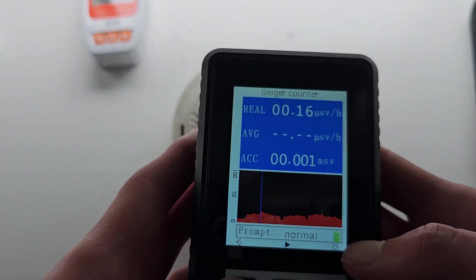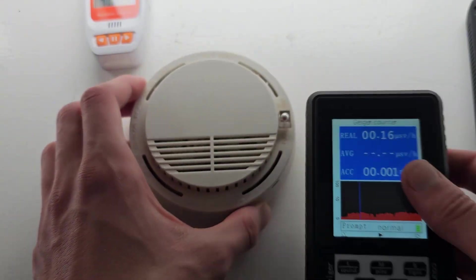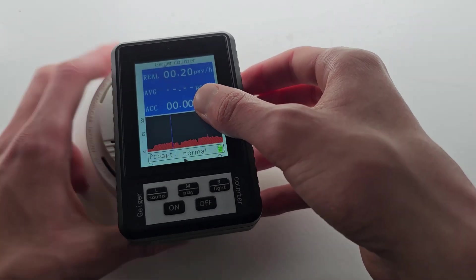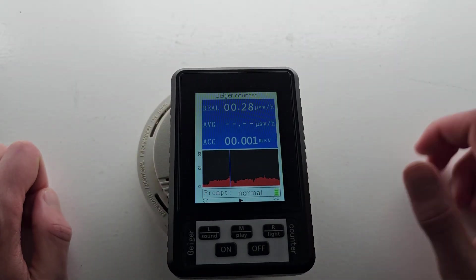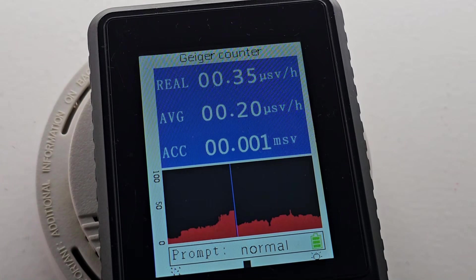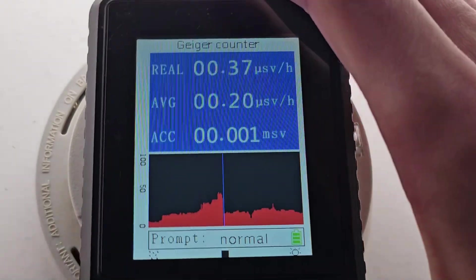Next, let's test the XR1 Geiger counter, which has a much larger tube and therefore better sensitivity. As you can see, this Geiger counter has better sensitivity, as it clicks more frequently and therefore also offers better resolution and stability. It maxes out at around 0.45 mSv per hour, which is significantly lower than the HFS 20.